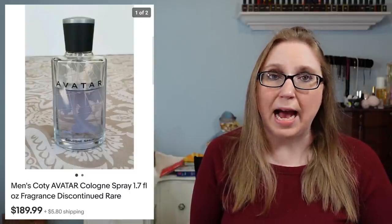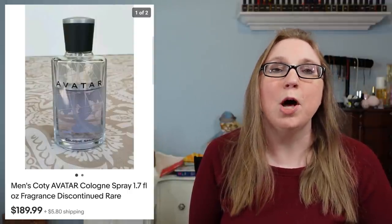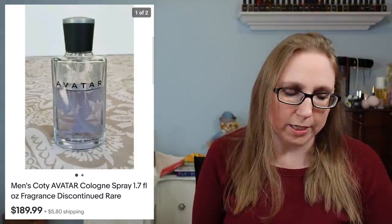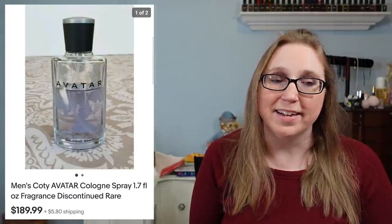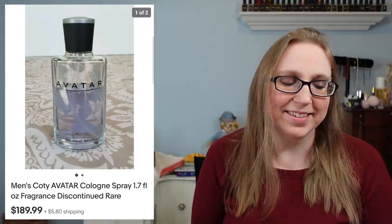Next item is a vintage Cody cologne in the scent Avatar. I found this at a yard sale this past summer — I think I paid 50 cents for it. I looked it up and was blown away by what they were selling for. That sold for $189.99 — absolutely insane.